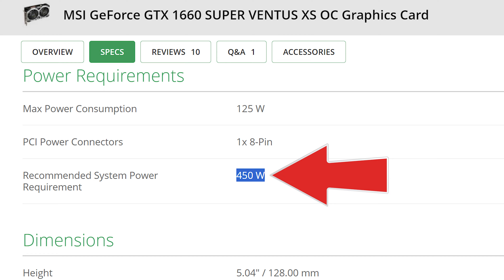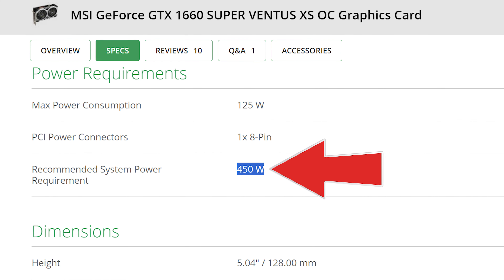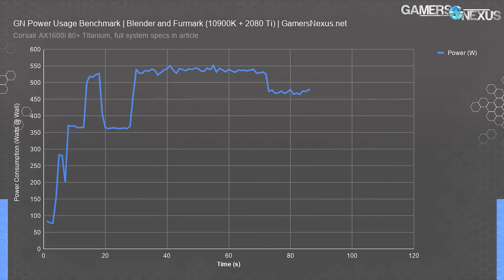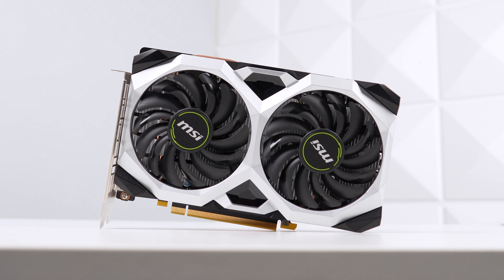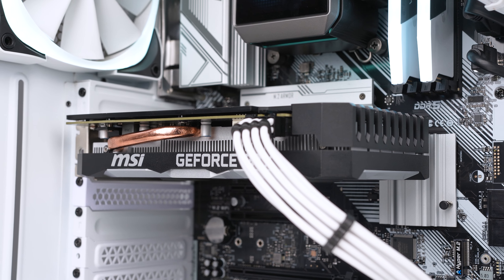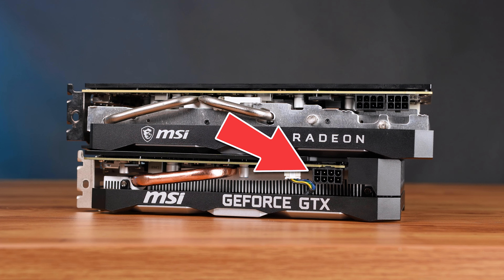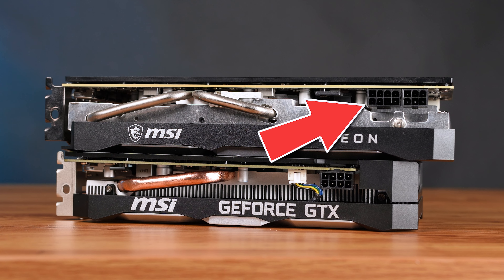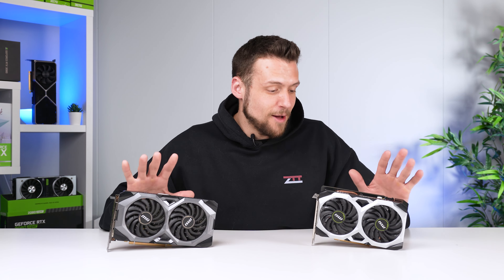The 1660 Super's recommended minimum power supply is just a 450-watt unit, while the 5700 recommends 600 watts. We all know you can dip a little bit below that with a solid unit, as these are conservative warnings to keep the customer safe, but needless to say the 1660 Super is definitely more power efficient. The specific model of the 1660 Super we're testing requires a single 8-pin power connector, while our 5700 requires both an 8-pin and 6-pin connector.